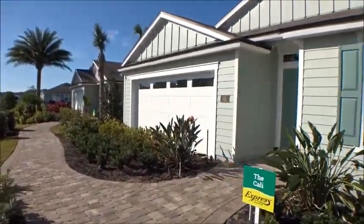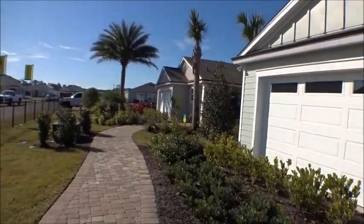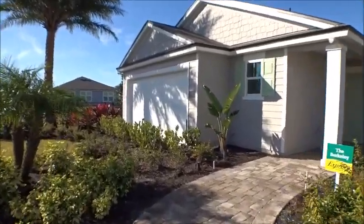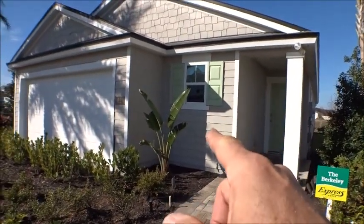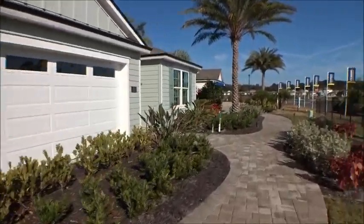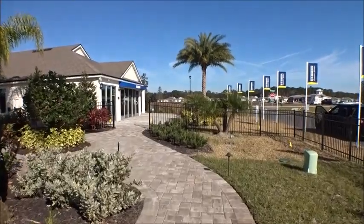This is the Cali — this is an Express home. When they say Express home, what they mean is it's a less expensive home generally because they're using vinyl rolled vinyl, laminate countertops, and plastic inserts in the master showers — not bad, just less expensive. This is the Berkeley — another good one. These homes are still built to the exact same standards as every other home because they have to meet St. Johns County building codes. It's just the interior accoutrements that are less expensive than the quartz and finishes you'll find in the standard DR Horton product.